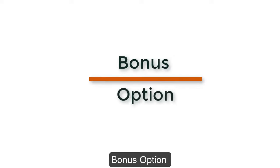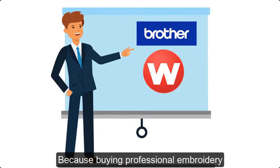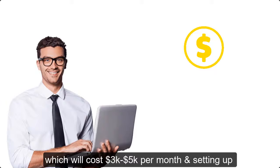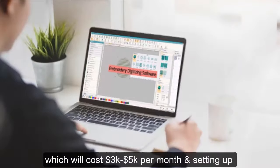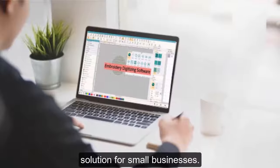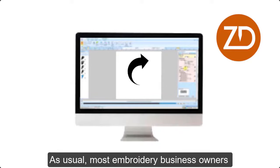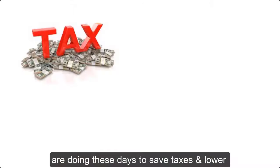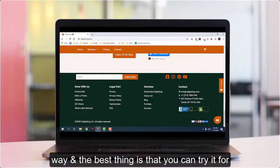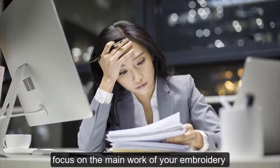Bonus option: Buying an embroidery machine is essential, but buying professional embroidery software — which is more expensive than an embroidery machine — or hiring a full-time digitizer costing $3,000 to $5,000 per month, or setting up dedicated space for a digitizer, will skyrocket your expenses and is not an ideal solution for small businesses. As an alternative, you can outsource embroidery digitizing to digitizing agencies, as most embroidery business owners do these days to save costs. Check out how ZDigitizing can help you in a cost-effective way — you can even try it for free — and focus on the main work of growing your embroidery business.